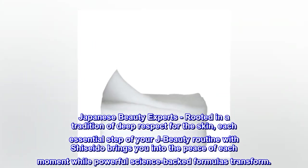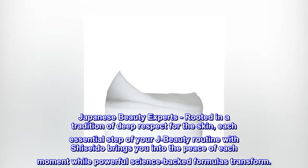Japanese Beauty Experts. Rooted in a tradition of deep respect for the skin, each essential step of your J-beauty routine with Shiseido brings you into the peace of each moment while powerful science-backed formulas transform.